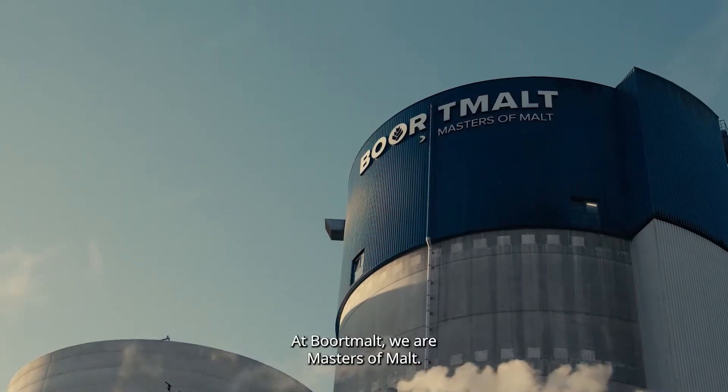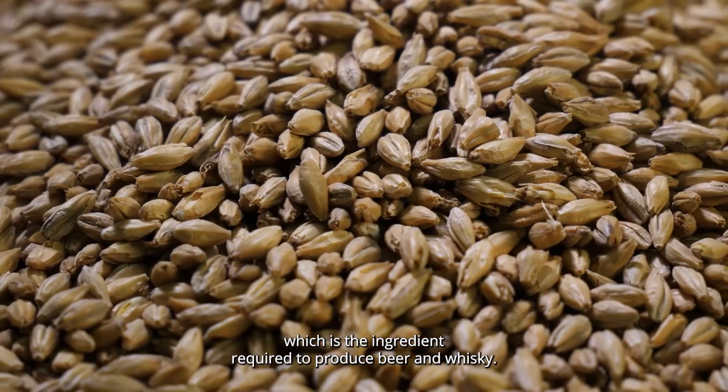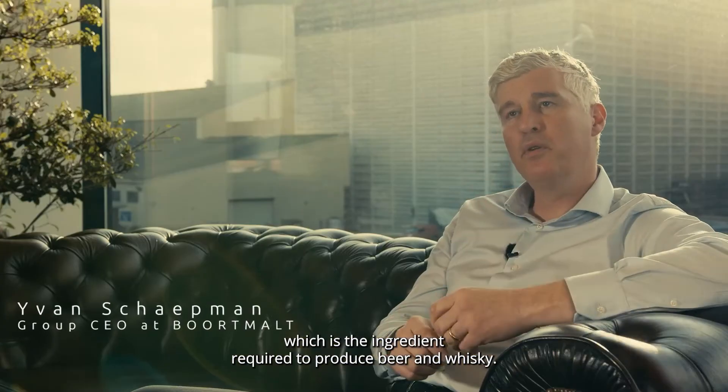Port Malt. We are masters of malt, so that means that we produce malt, which is the ingredient required to produce beer and whiskies.